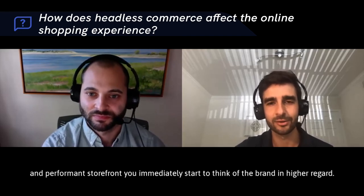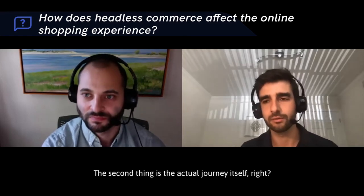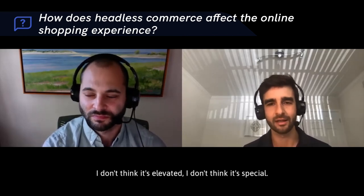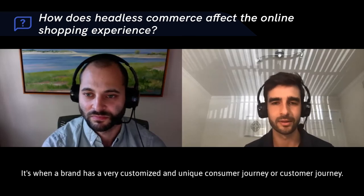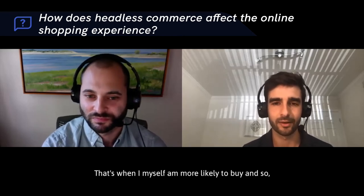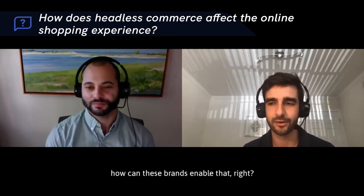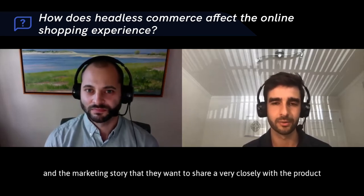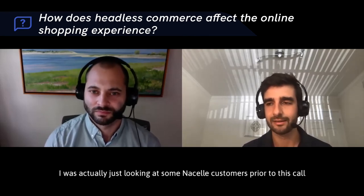When you have a fast and performant storefront, you immediately start to think of the brand in a higher regard. The second thing is the actual journey itself. When a brand is using a templatized version of a storefront, I don't think it's elevated or special, and I'm less likely to buy. It's when a brand has a very customized and unique customer journey that I'm more likely to buy — how can these brands merge their content and marketing story closely with the product and transaction?